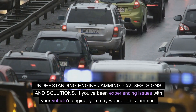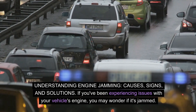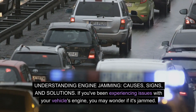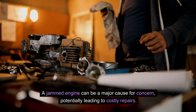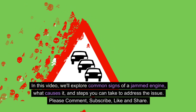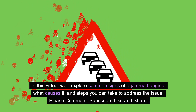Understanding engine jamming: causes, signs, and solutions. If you've been experiencing issues with your vehicle's engine, you may wonder if it's jammed. A jammed engine can be a major cause for concern, potentially leading to costly repairs. In this video, we'll explore common signs of a jammed engine, what causes it, and steps you can take to address the issue.